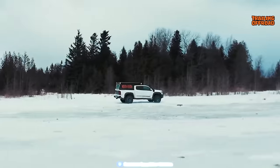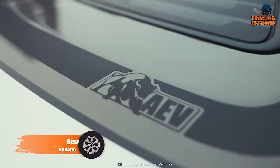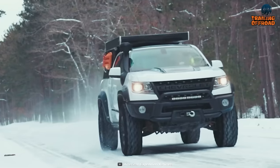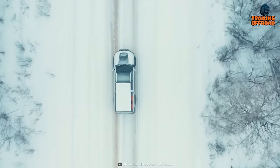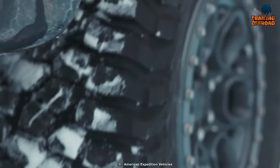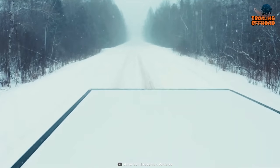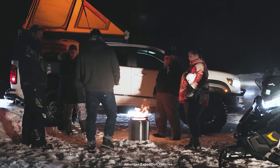AEV Colorado ZR2 Bison is a modified version of the good old Chevy with some capable upgrades to conquer the worst. AEV stands for American Expedition Vehicle, a familiar name in the expedition vehicle industry, and for good reason. Just look at how skillfully they converted this 4x4 pickup truck into this behemoth. The addition of a highly capable winch from Warn prevents it from getting stuck, while its 35-inch BF Goodrich tires on Crestone dual-sport wheels make it more balanced over technical terrains. Unlike others, this one doesn't come with luxury, but its expandable rooftop tent provides a cozy space to spend the night.